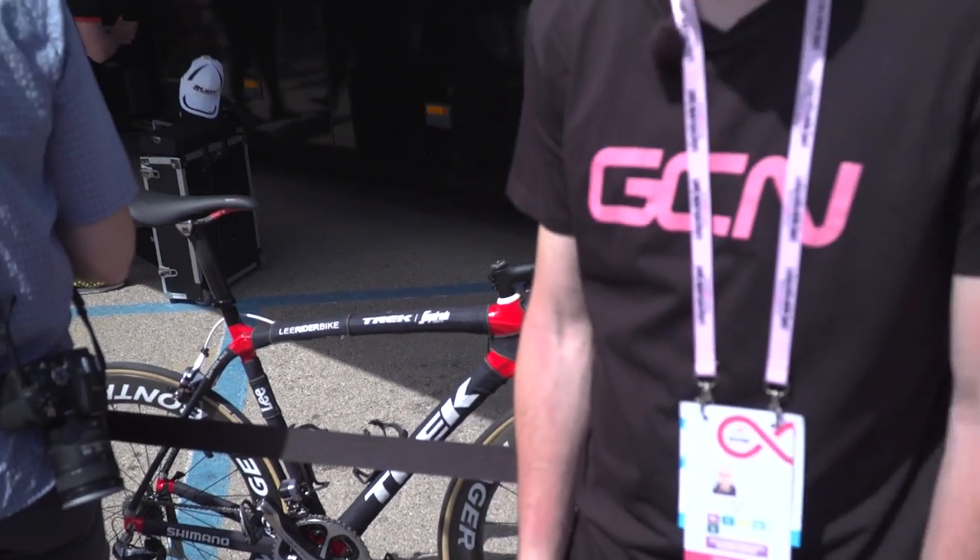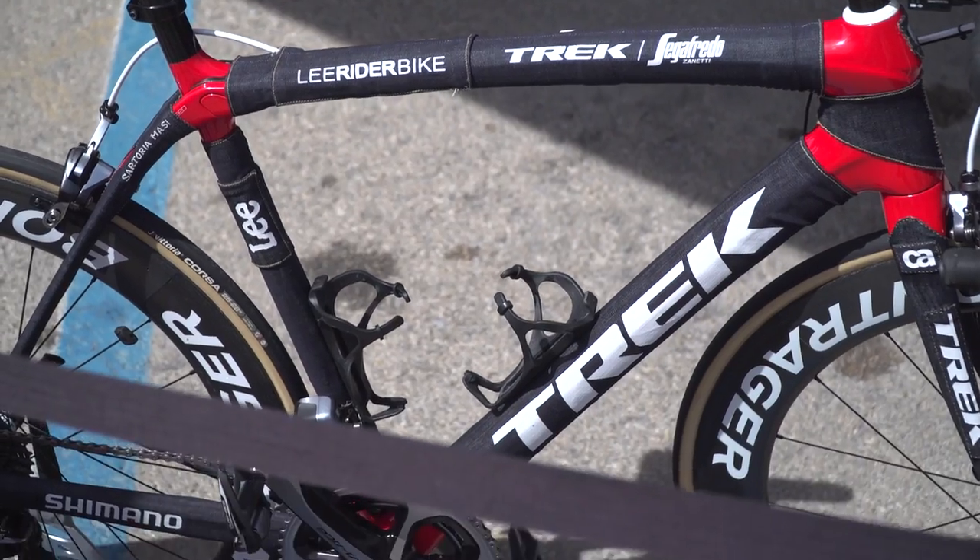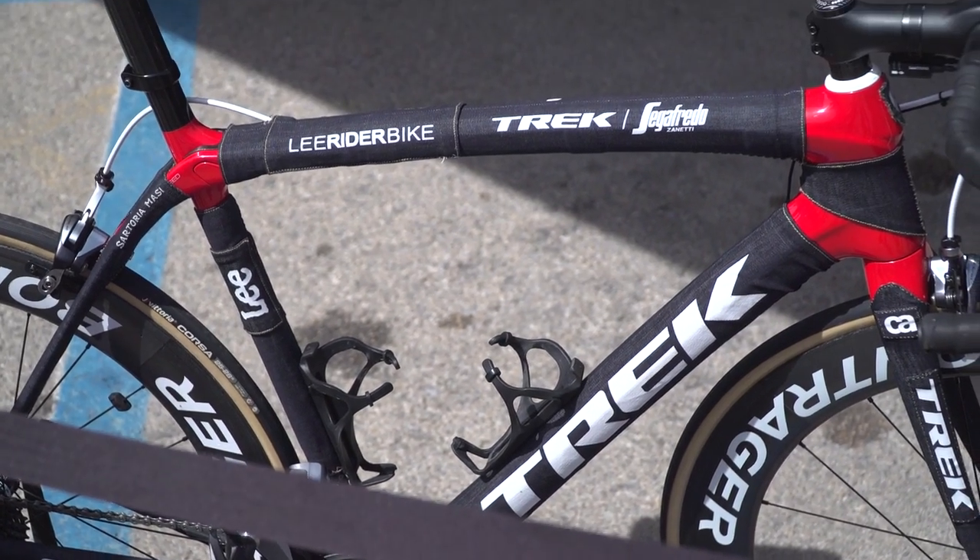The Trek Domane behind me — I actually got very excited when I saw it on the roof of the car, because I thought it must be a new model they're hiding. I don't think it is though; I think it's just a Trek Domane. The Trek team are sponsored by Lee Jeans, so yeah, it's not a paint job — it looks like some kind of cover or wrap.